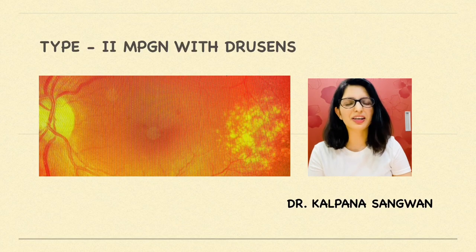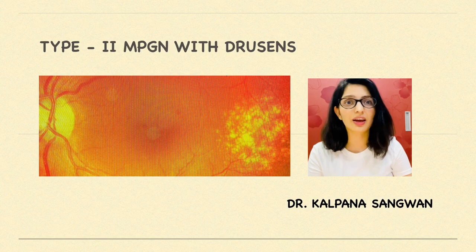Hello everyone, myself Dr. Kalkna Sangwan, and today we are going to discuss an interesting case of type 2 membranoproliferative glomerulonephritis with drusen.